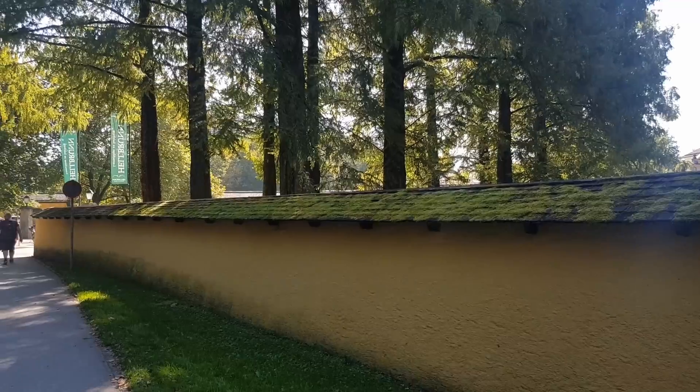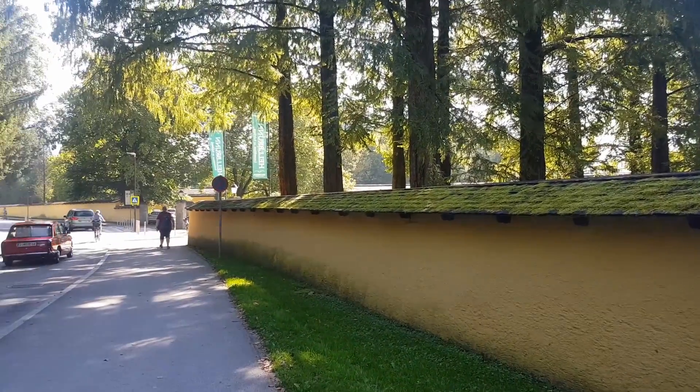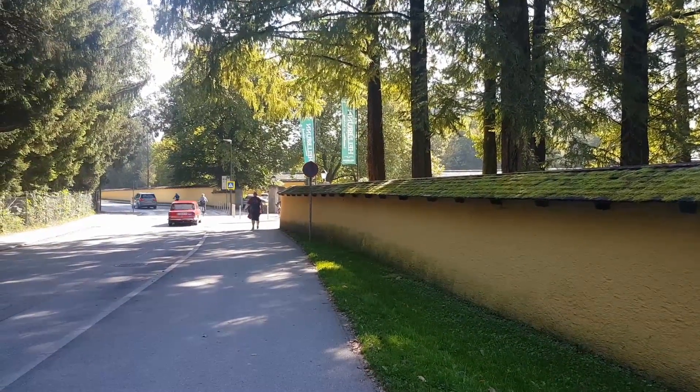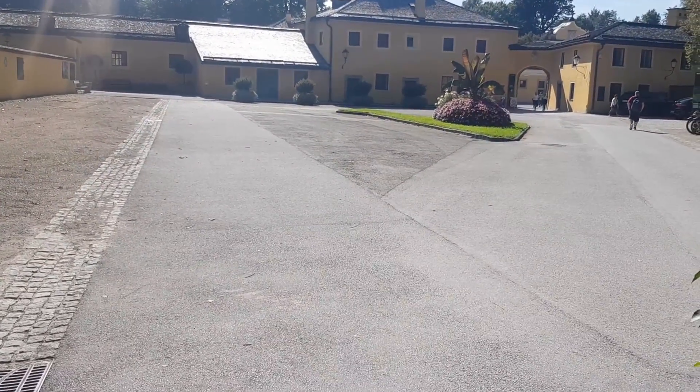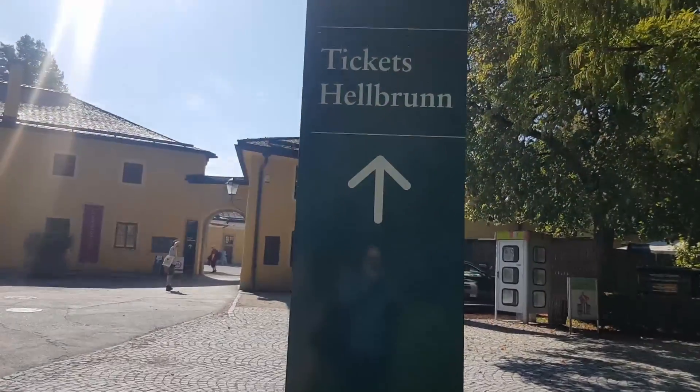We hopped on bus 25 to Hellbrunn Palace. From the bus stop we walked about 20 meters to the entrance gate, then to the ticket office.